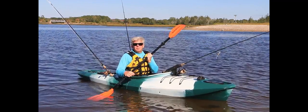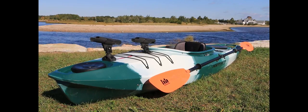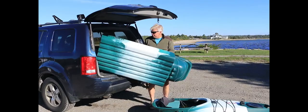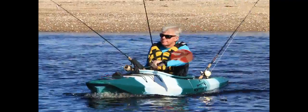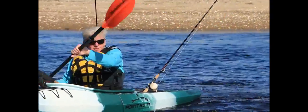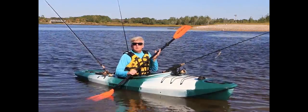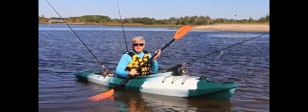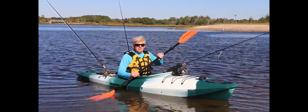Overall, we found the Point 65 GTX Angler Tandem Kayak to be a rugged, well-built, and comfortable kayak that's very easy to transport and store. We also appreciated its versatility in being able to function as both a solo and a tandem kayak — it's like getting two kayaks in one, which makes the suggested retail price of $18.99 seem pretty reasonable. I'm Tom Richardson for New England Boating.